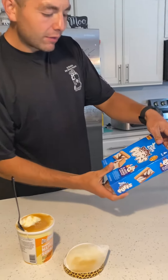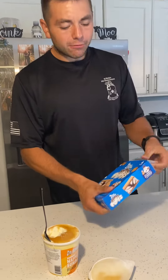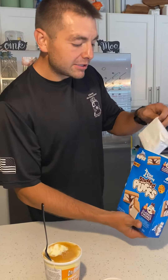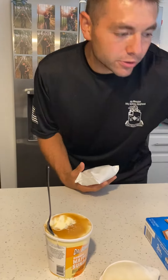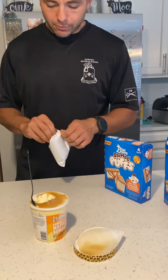Next we have the Blue Bunny Stuffed Puffs. If y'all notice, we always buy marshmallows, and when we saw this we had to jump on these. We have the classic s'mores sandwich and also the salted caramel s'mores — we're going to try both today.